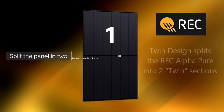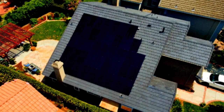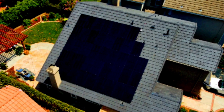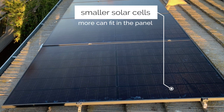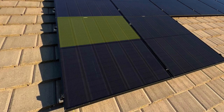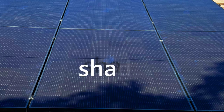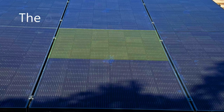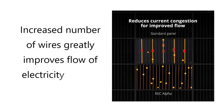REC first developed this technology in 2014 and it helps to increase the amount of energy that the panels can produce. The way it works is by making the solar cells smaller so that more of them can fit onto the panel. Then the panel splits in half so that the top and bottom halves operate as two separate panels. This means that even if one half of the panel is in shade, the other half can still generate electricity at full capacity.